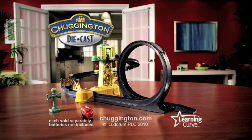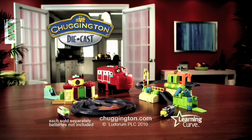Chuggington! The training yard with loop playset. Other engines and playset sold separately. Batteries not included from LearningCurve.